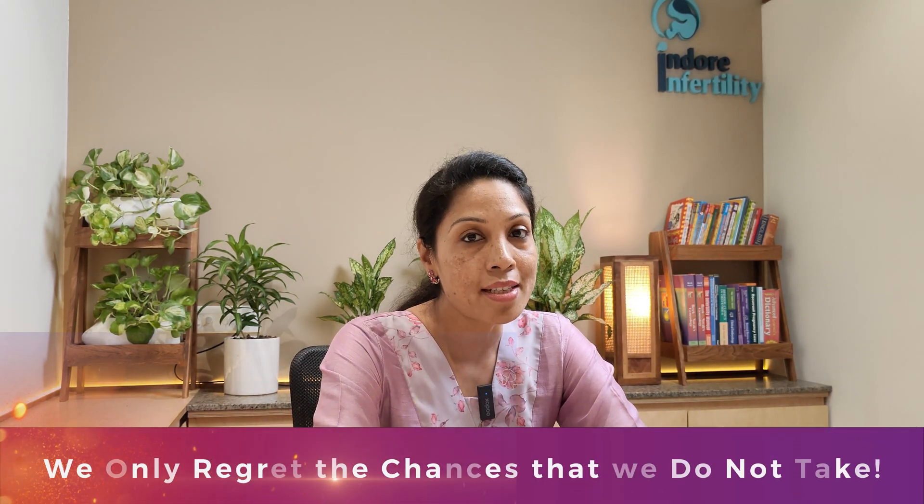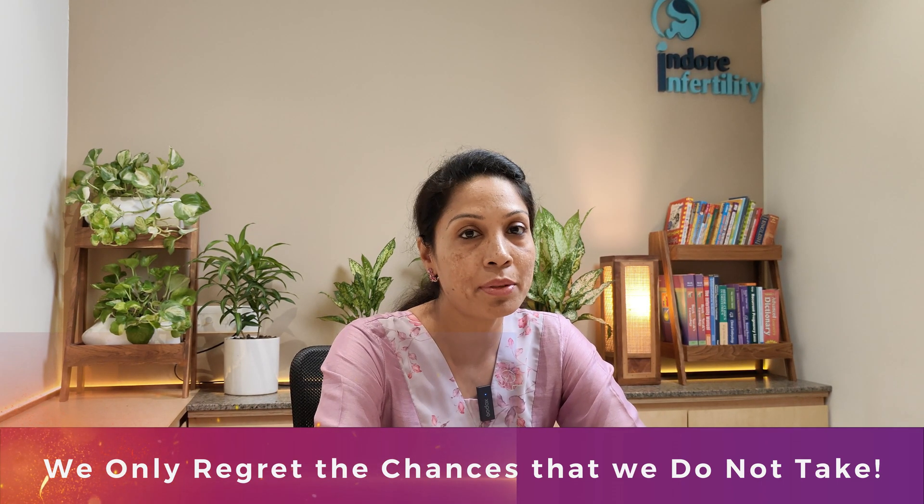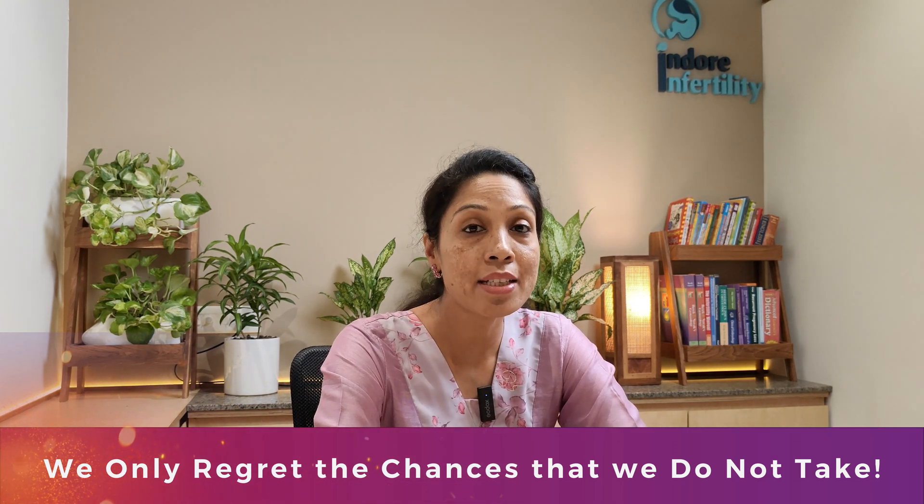As a clinical embryologist, I am deeply passionate about fertility preservation. I have seen the huge impact it has had on the lives of cancer patients after they have won the battle against cancer. I would just want to say that we only regret the chances we do not take — so please choose fertility preservation if it is applicable for you, and remember to take this step before you start your cancer treatment.